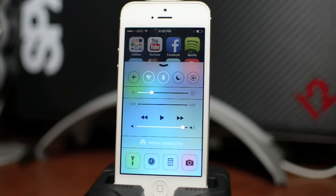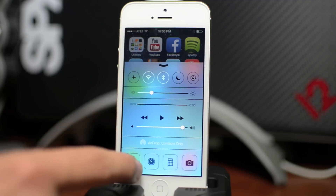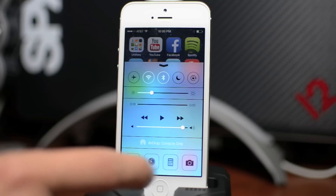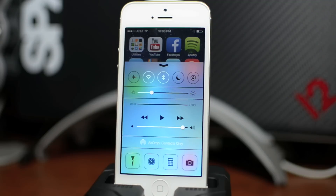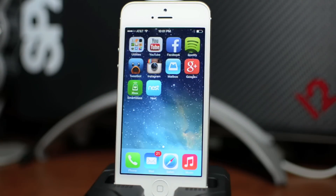Here's Control Center — you can see how that looks. I think it looks really good. You've got your quick toggles, your brightness slider, your music controls, AirDrop, and you even have your flashlight button right there, which is going to be really convenient — no more tweaks for that. I am very excited for a jailbreak for iOS 7. Hopefully that comes out as soon as iOS 7 is officially released, because I think jailbreak developers are going to be able to take this to a whole other level.